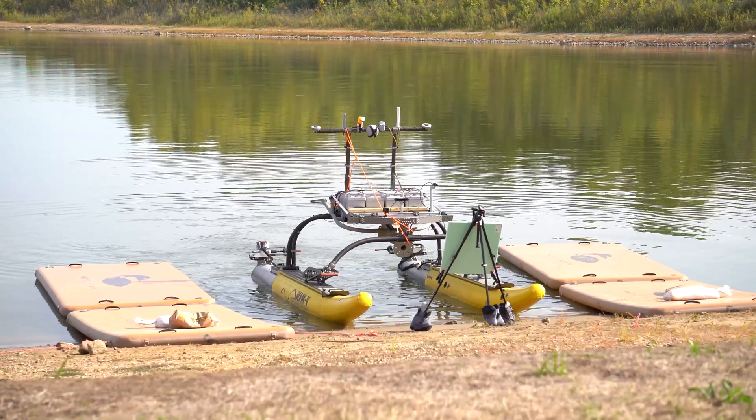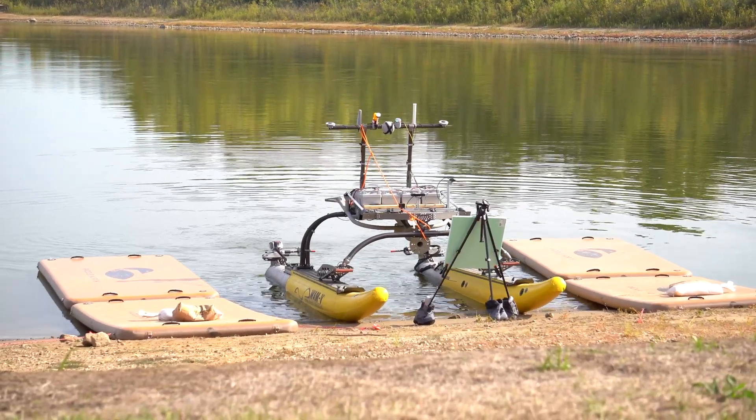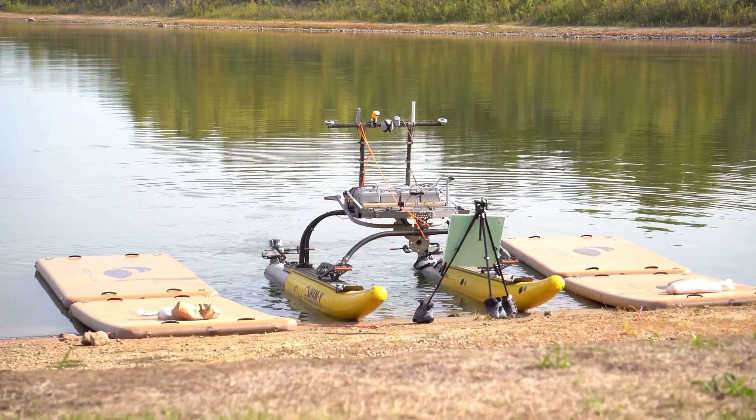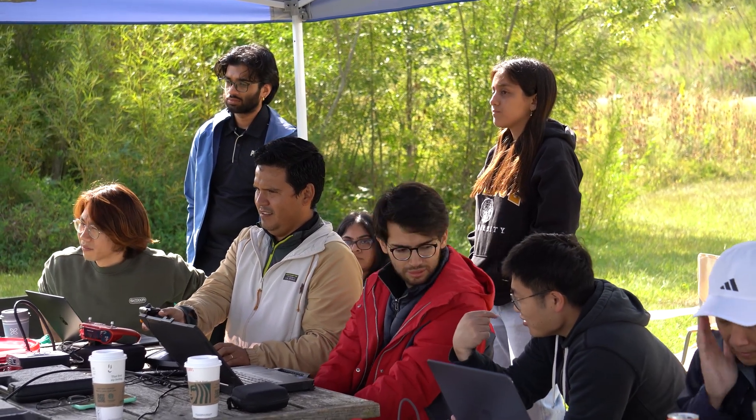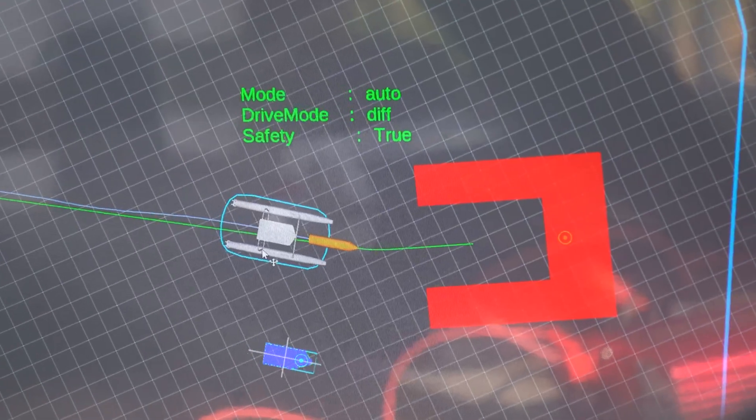Full autonomy is when the vehicle parks itself from beginning to end on its own. There is also another level of autonomy where the captain just handles the throttle and the autonomy package does the steering.